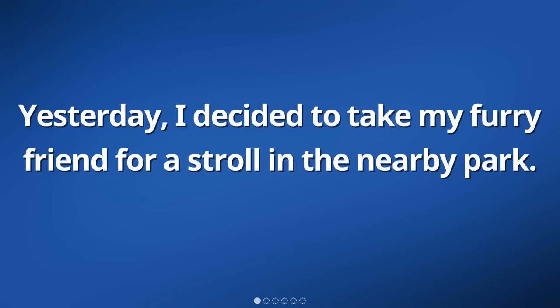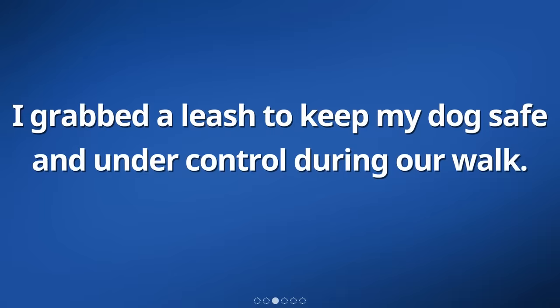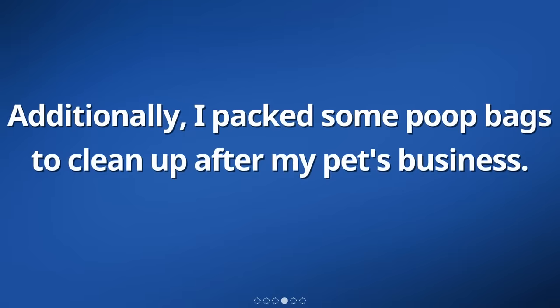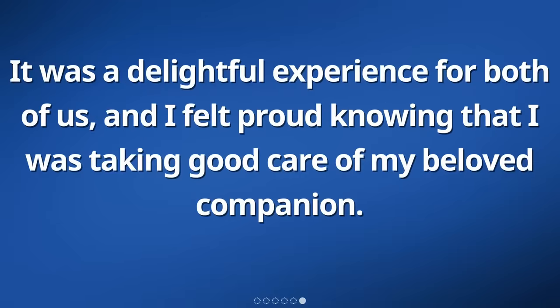Yesterday, I decided to take my furry friend for a stroll in the nearby park. I made sure to bring all the necessary items to be a responsible pet owner. I grabbed a leash to keep my dog safe and under control during our walk. Additionally, I packed some poop bags to clean up after my pet's business. As we wandered through the park, I enjoyed the fresh air and beautiful scenery while my dog happily sniffed around. It was a delightful experience for both of us, and I felt proud knowing that I was taking good care of my beloved companion.